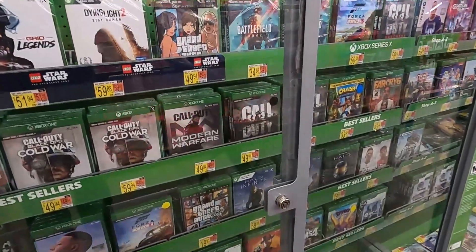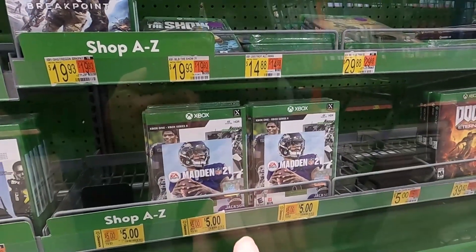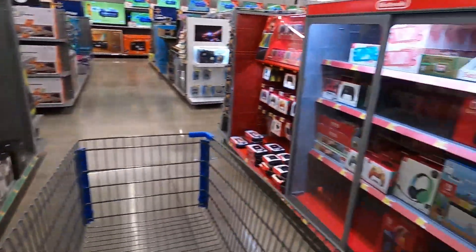Got some Madden 21s - those are normally $19.93, they're selling for five bucks a piece, so that might not be a bad pickup. I'll have to look on Amazon to see if it's worth it. Let's check the Switch section.